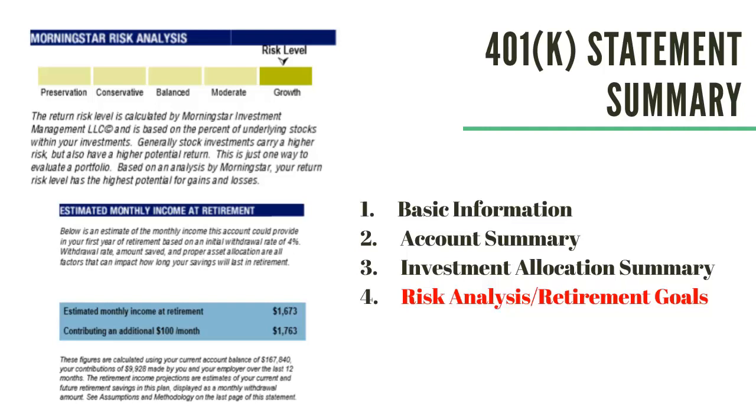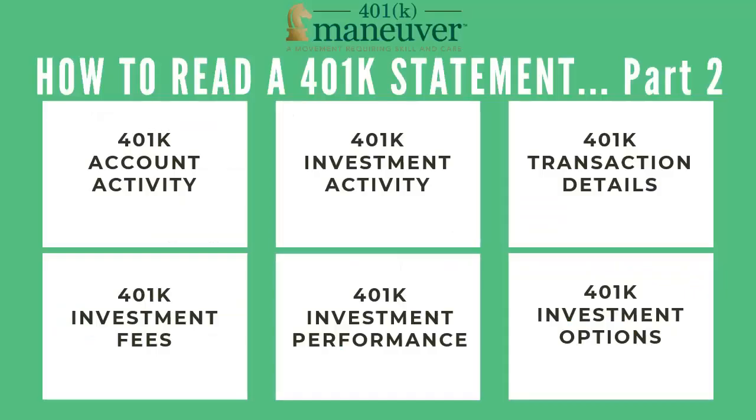So folks, this concludes video number one in our series: How to Read a 401k Statement and Actually Understand It. I hope it was of value. In the second part of this series, we will cover much more detail — the activity, the transactions, the fees, and other investment options inside your 401k statement. Watch for the next video playing immediately after this one. Thank you.